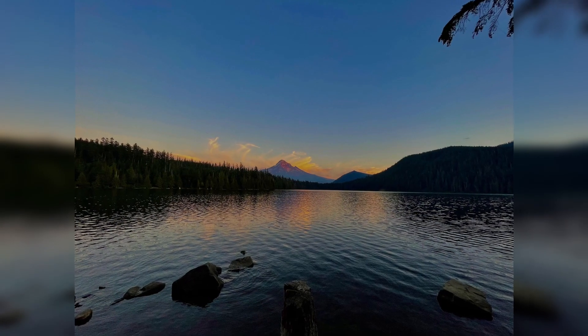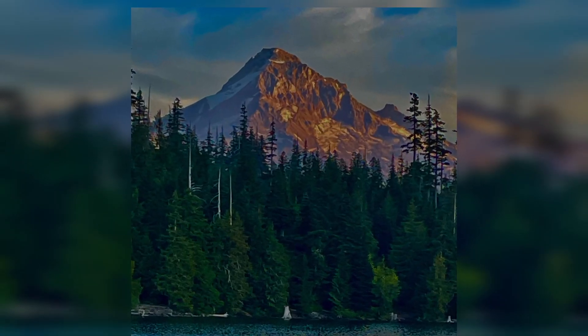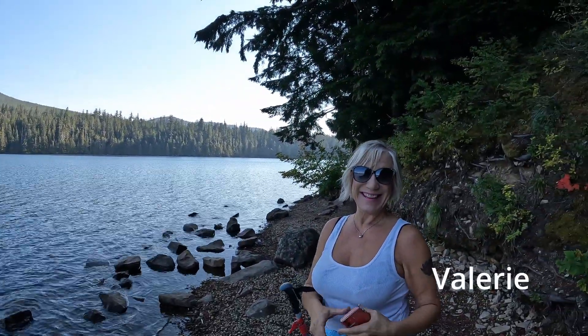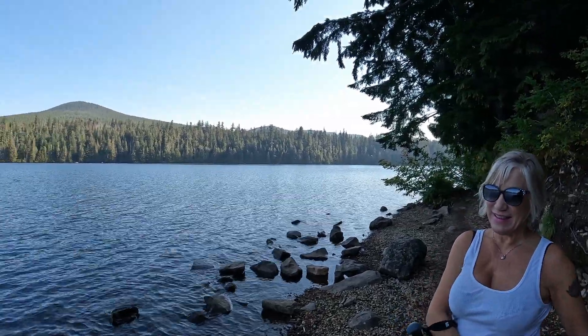We decided to come up to Lost Lake on the northwest side of Mount Hood. There are wonderful views of Mount Hood. Once we get around the other side, this trail goes all the way around - about three miles they say. How are you doing, Hollywood? Feels good. It's nice to get out here and get some exercise.